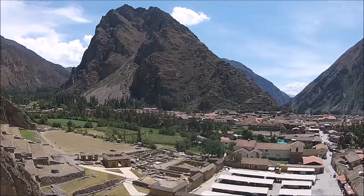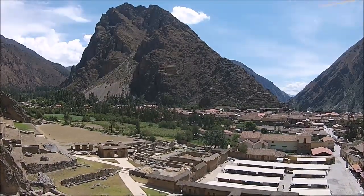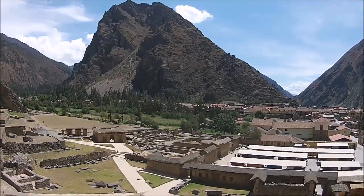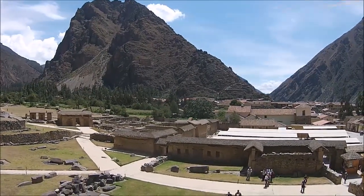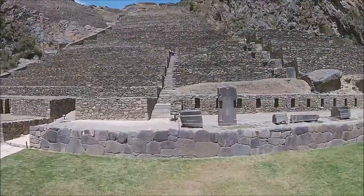Ollantaytambo is one of the largest archaeological sites in Peru. It is at least 600 hectares in size, which is more than a thousand acres. And here you're looking at the ancient town of Ollantaytambo itself, as seen with my quadcopter Pachacutec.